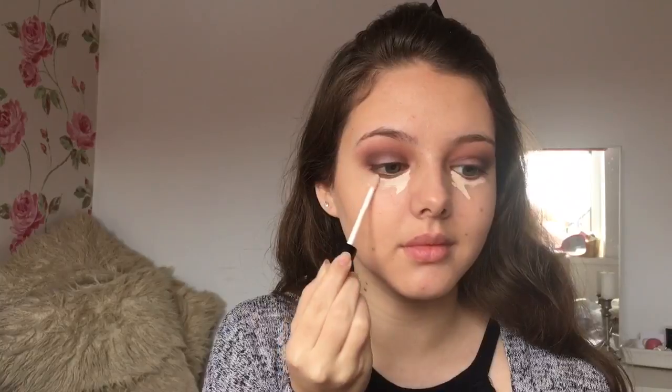I'm concealing with a very light concealer for a highlighted appearance to the very center parts of my face.